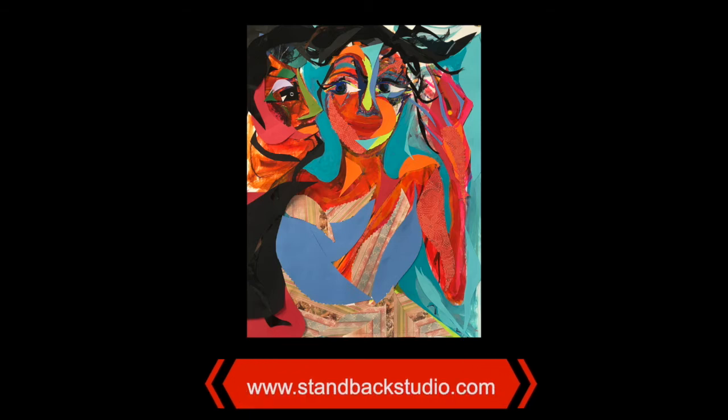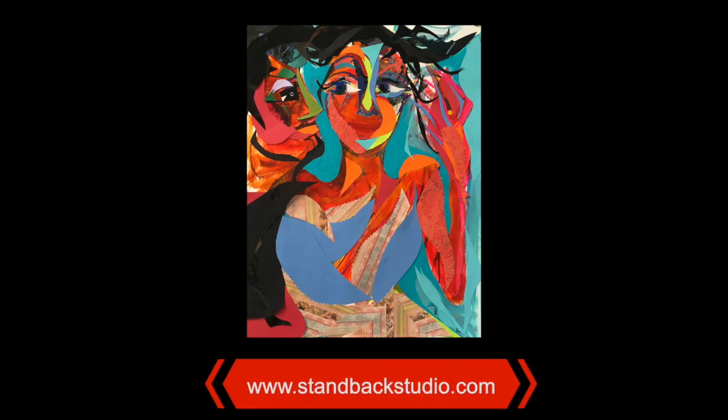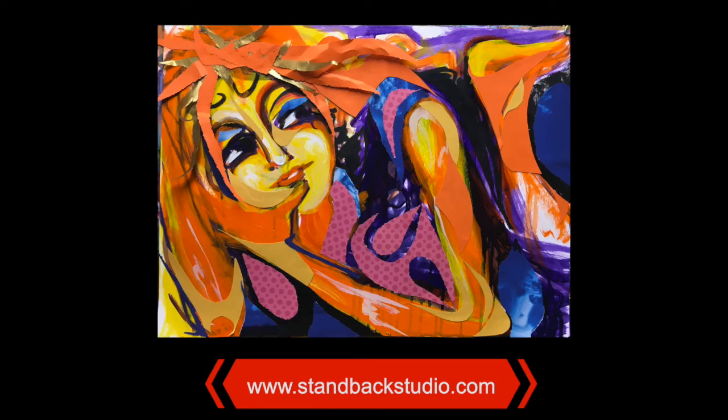I work primarily in acrylic paint and I use paper and fabric as well as acrylic paint. My focus is always working from the figure. The figures that I paint and create are absolutely from my mind — I do not use any kind of photo reference. They're very emotive and spontaneous, and that is the goal, that is what I like to try and create.